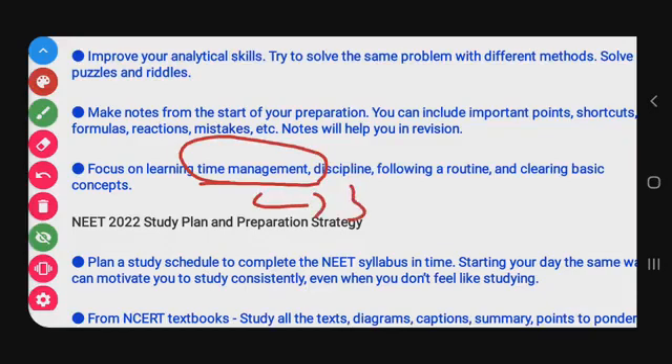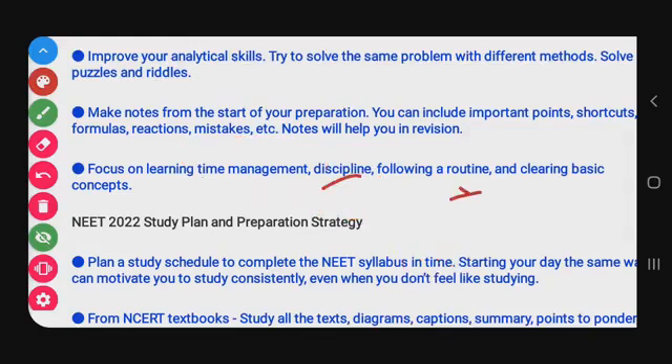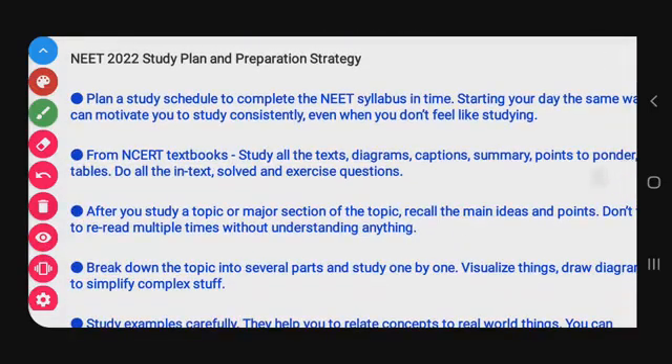Next: focus on learning time management, which is very important. In the exam, you have three hours — decide how much time to spend on biology, chemistry, and physics. Follow a discipline routine with a schedule and timetable. Clear basic concepts before moving to complex ones.